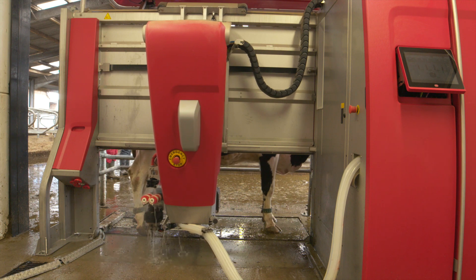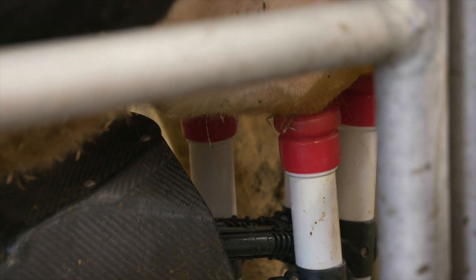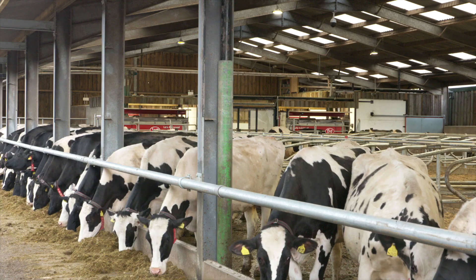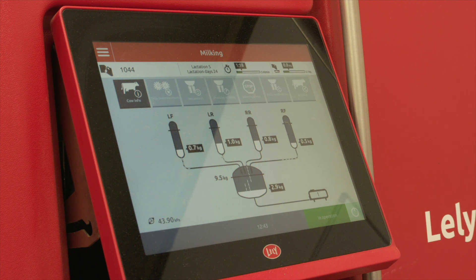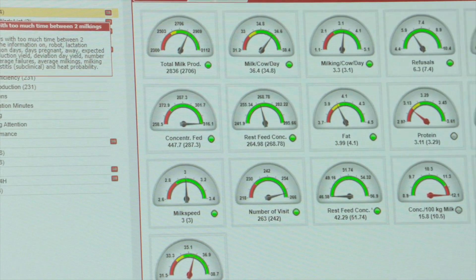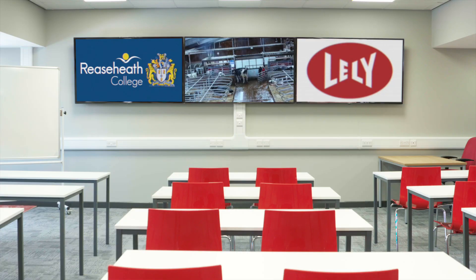The robots are capturing hundreds of pieces of data per cow every day — things like cow body weight, how much concentrates cows are eating every day, components of the milk, somatic cell counts. It's amazing the amount of data that these pieces of equipment harvest. But to ensure that students can be shown to use that data to its maximum potential — that's what the technology centre is all about.